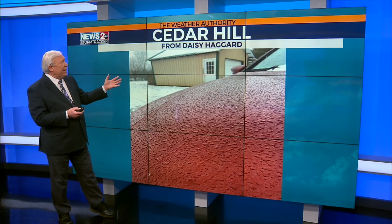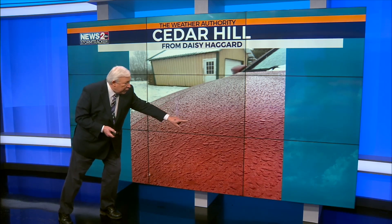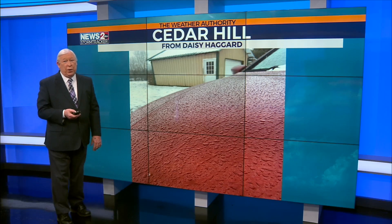This is Cedar Hill, in Robertson County. And Daisy Haggard wants to show you this — this isn't rain on the hood of her car, it's the freezing rain that's frozen on the hood of her car.